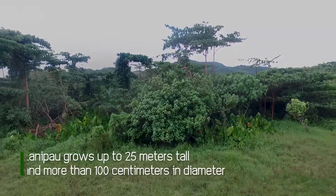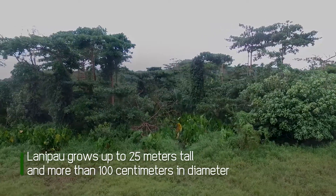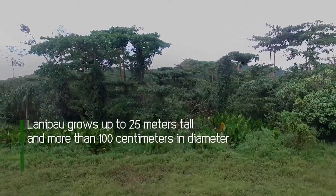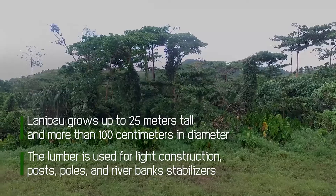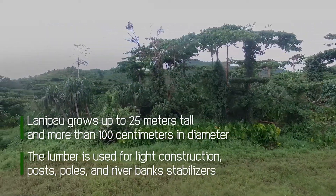Lanipaw grows up to 25 meters tall and more than 100 centimeters in diameter. The lumber is used for light construction. The tree is also used as posts and poles and for stabilizing riverbanks.